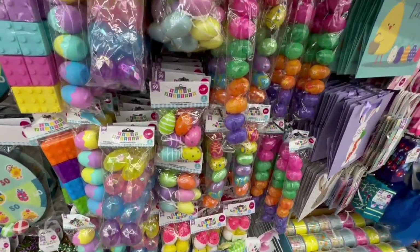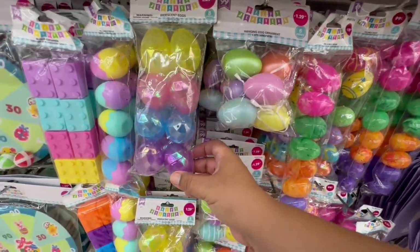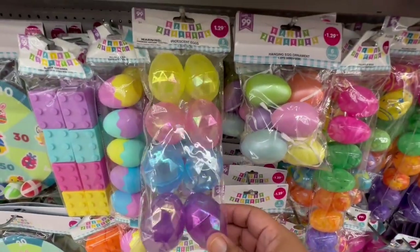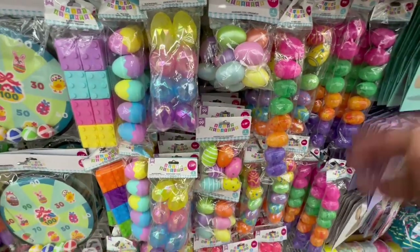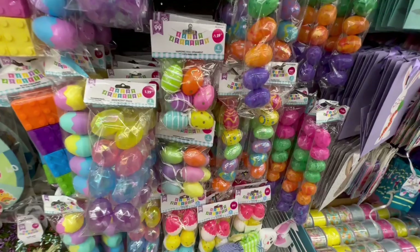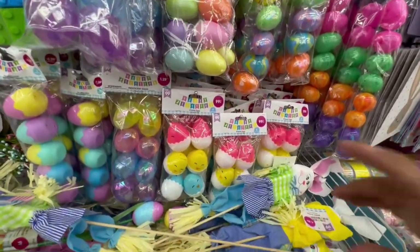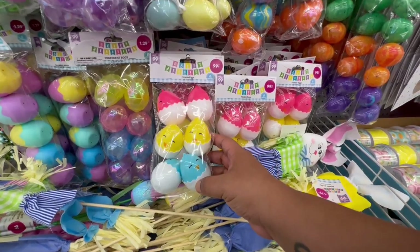More eggs! And look at these — these are hanging ornaments. Look at the pattern — wow, these are really cool. Very different from what they've had in previous years, and I haven't seen any other store have anything like this so far. How stinking cute!